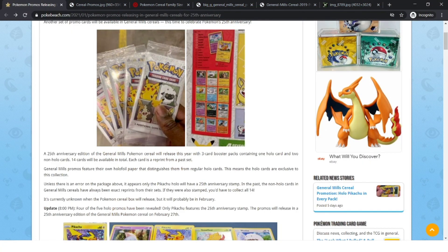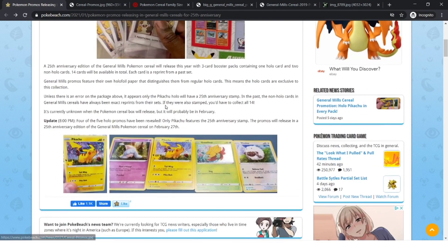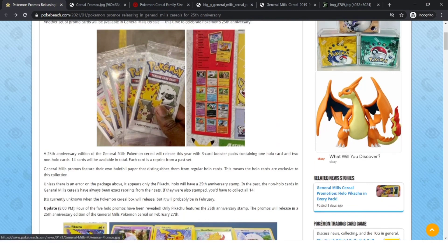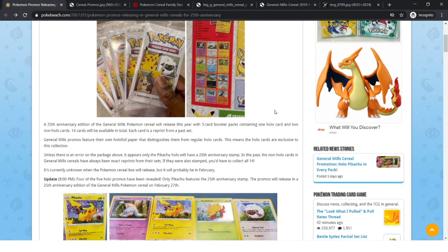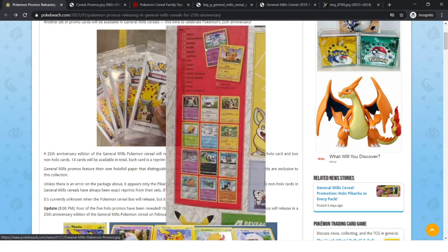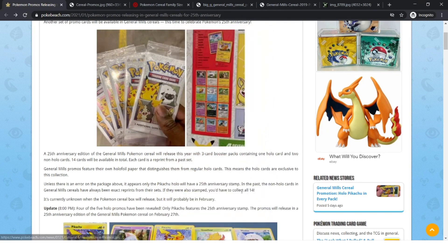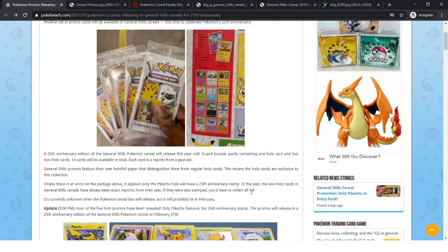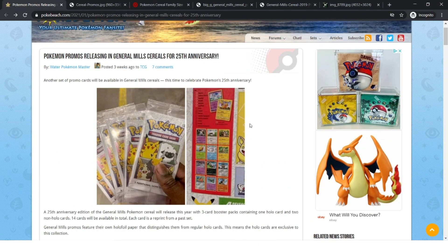We also know a bit more about these cards. There are 20 cards in total — 14 of them are non-holo, and 6 of them are holographic. So if you want to collect all of them, you've got to get all 20.